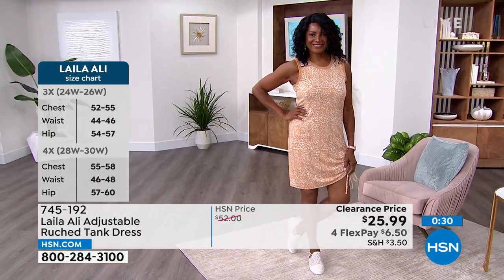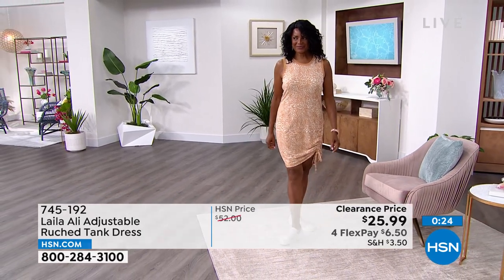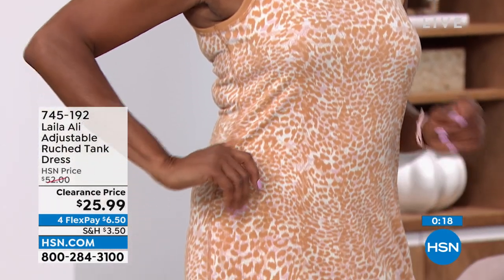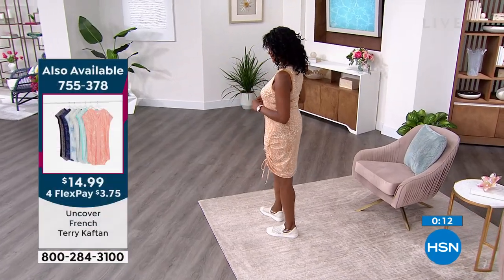I think the prints are really smart too, Tamara, because if you're not super into every little crevice and bump on your body, when you wear a cute print like you're seeing here, it kind of helps to camouflage some of that — it kind of masks it. And it's really fun too. I think that's one of the reasons why the prints have been so popular.